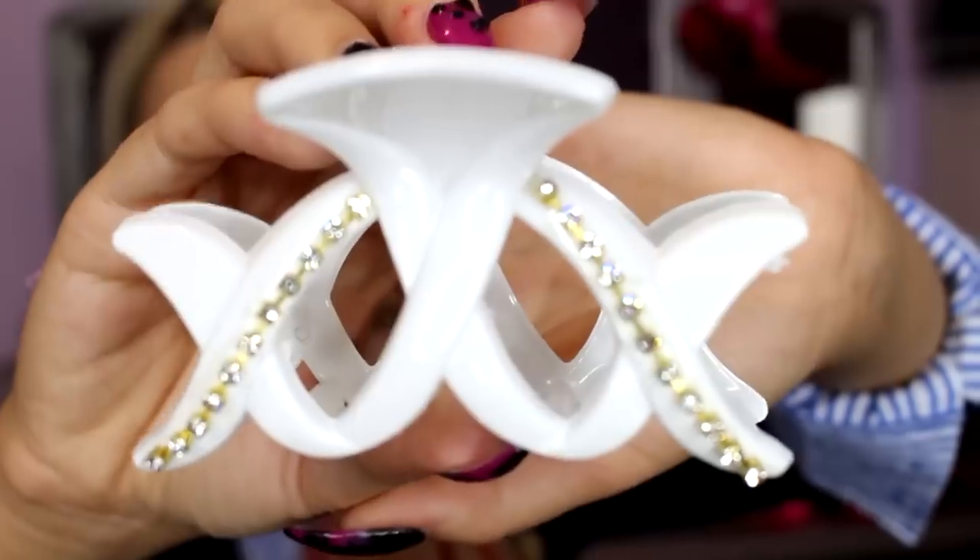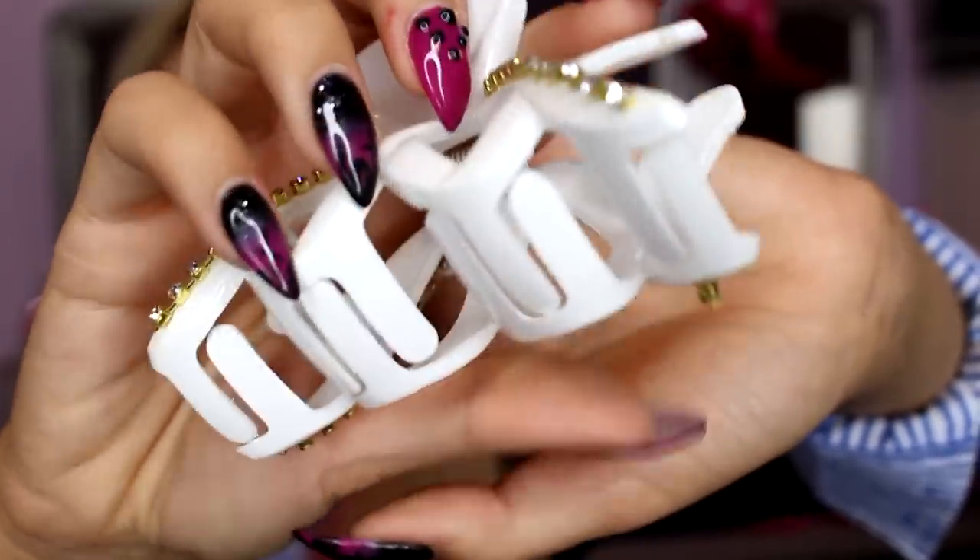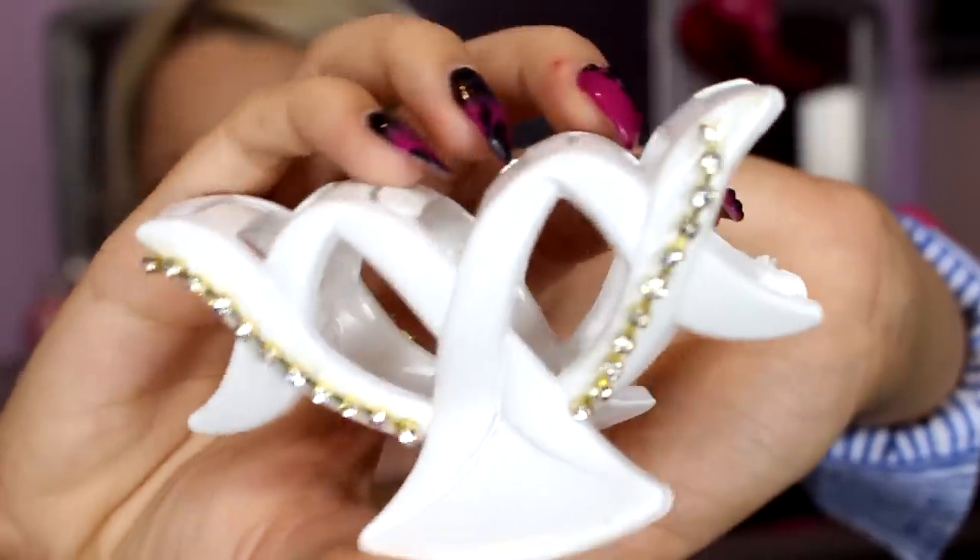Then I got this clip — it's got glitter all over it. I think it'd be adorable in the fall — just put your hair up messily and then clip it with this glitter clip. Yes, goals. Now I'm just going to go in random order because there's a lot of accessories.